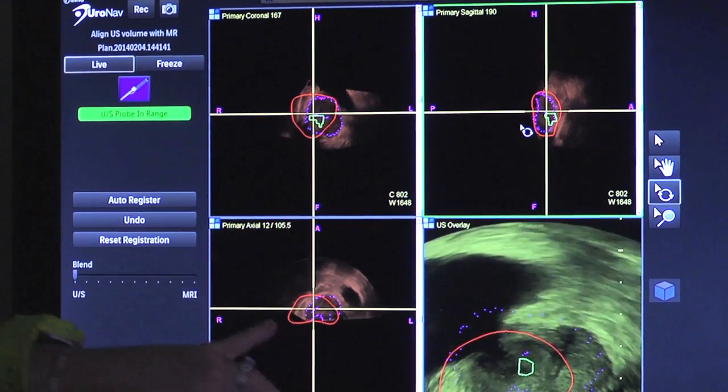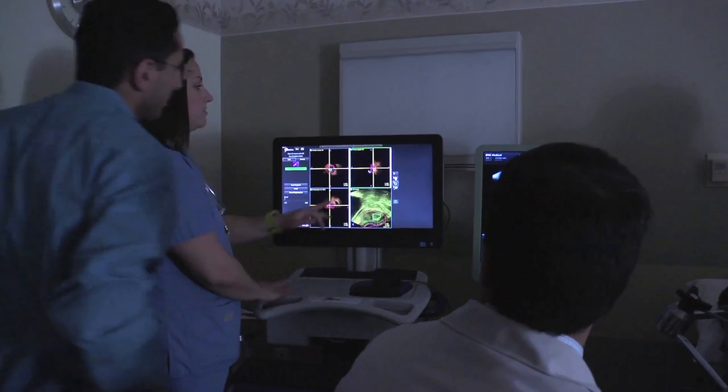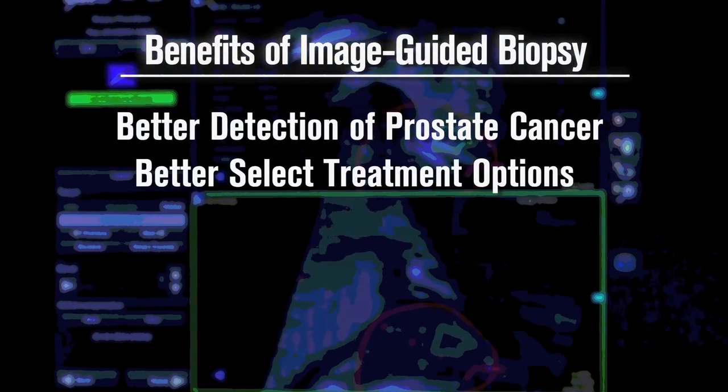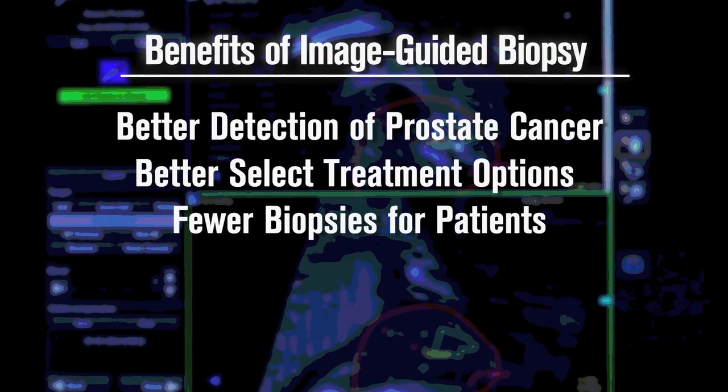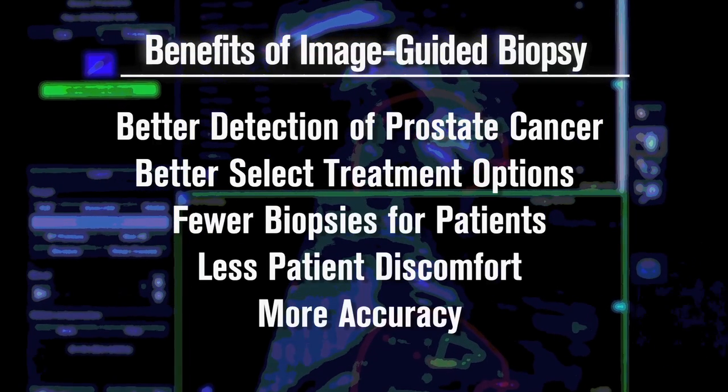It's really just a big step forward for patient care. Using the MRI information fused to the ultrasound allows us to better detect prostate cancer, better select treatment options for patients with fewer biopsies, less patient discomfort, and most importantly, more accuracy.